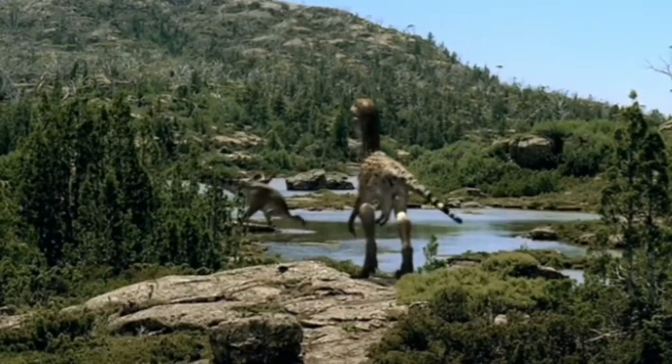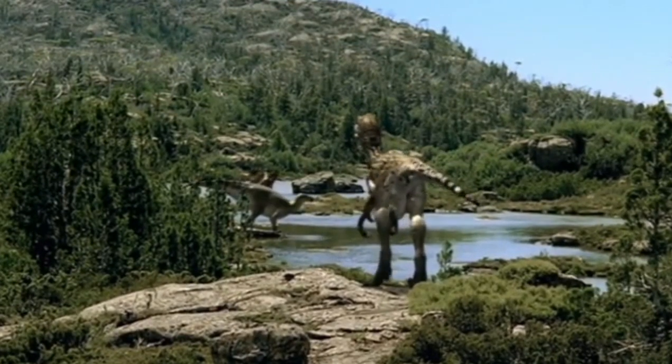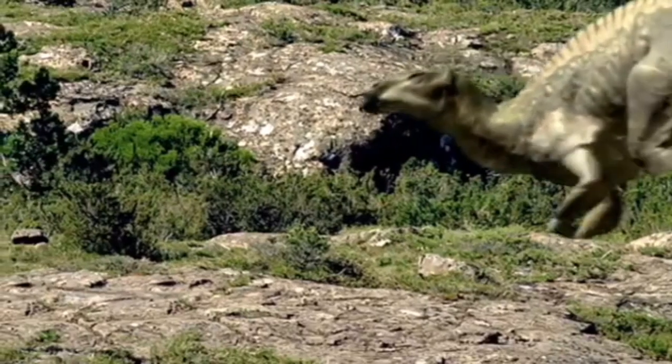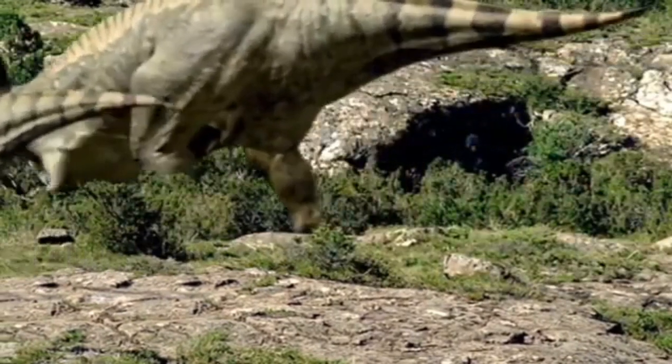The raptors are closing in. The Iguanodon sense the threat and start to get nervous.